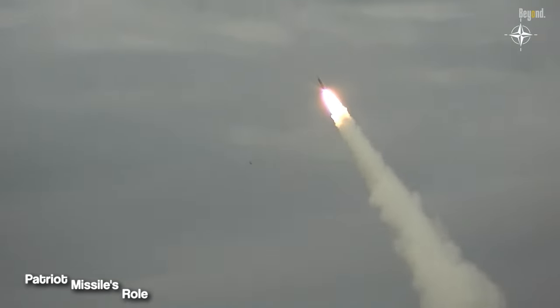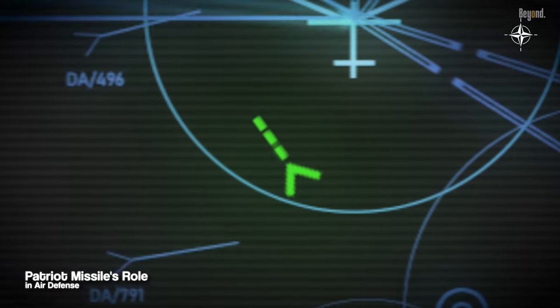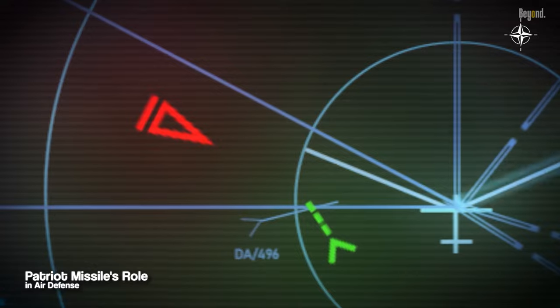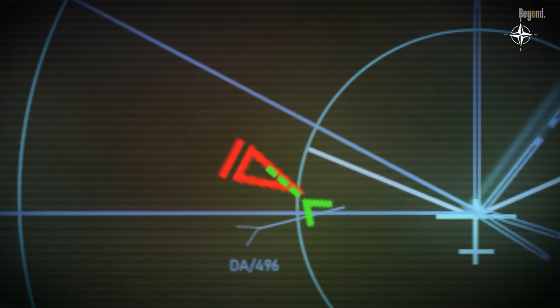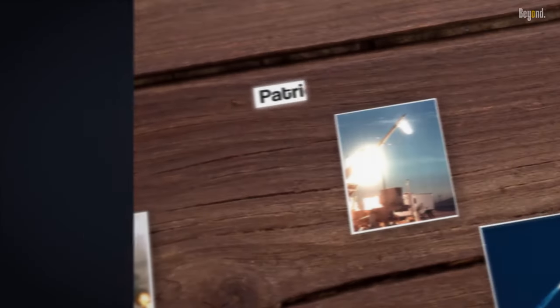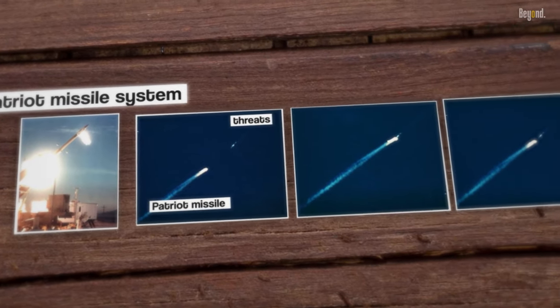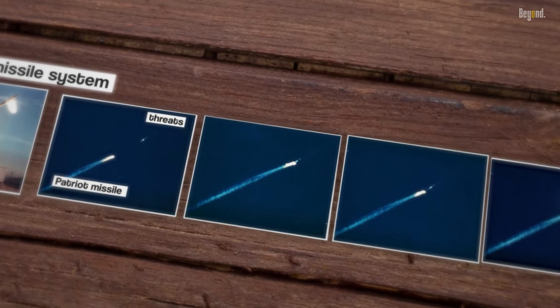The Patriot Missile System plays a critical role in air defense, providing protection against a wide range of aerial threats. It is designed to defend both military assets and civilian populations from potential attacks, acting as a deterrent and a reliable defense mechanism.